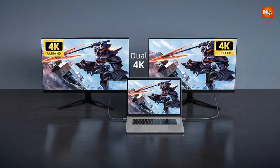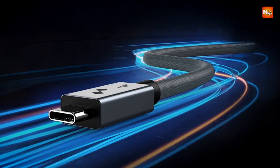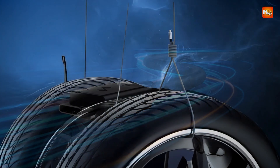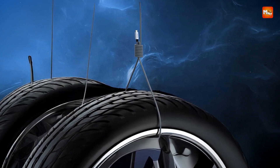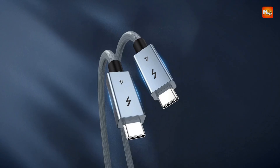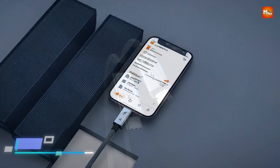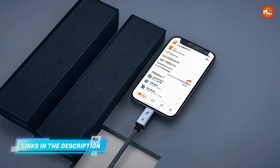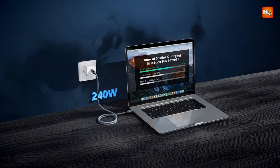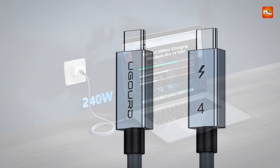Whether you're a content creator, gamer, or professional working with large datasets, this cable provides the speed and reliability needed for smooth operations. Supporting USB4, Thunderbolt 3, and various USB standards, the cable delivers broad compatibility with a wide range of devices. The robust construction features a durable aluminum alloy shell and a 48-strand nylon braided design, ensuring both flexibility and strength.